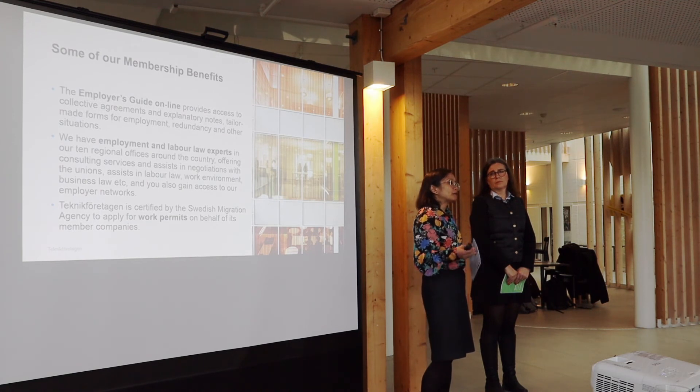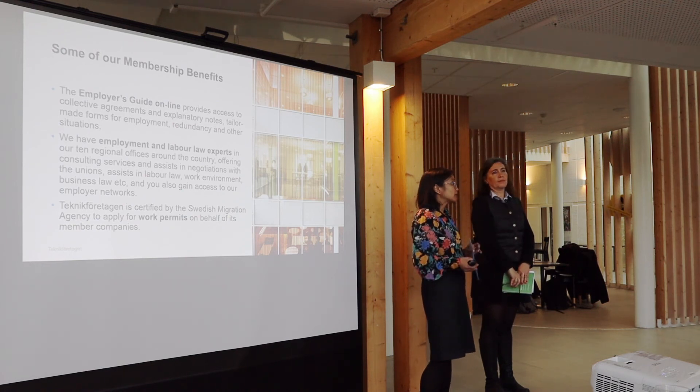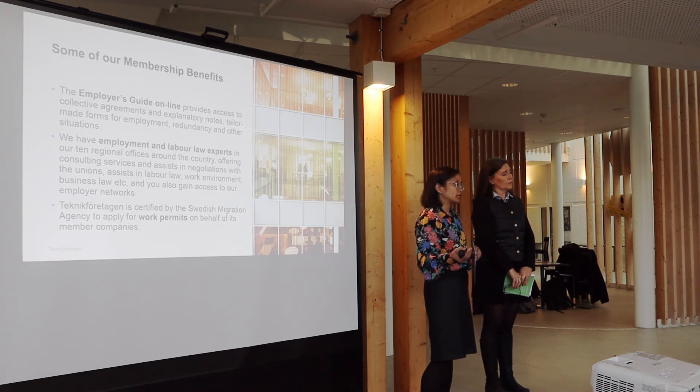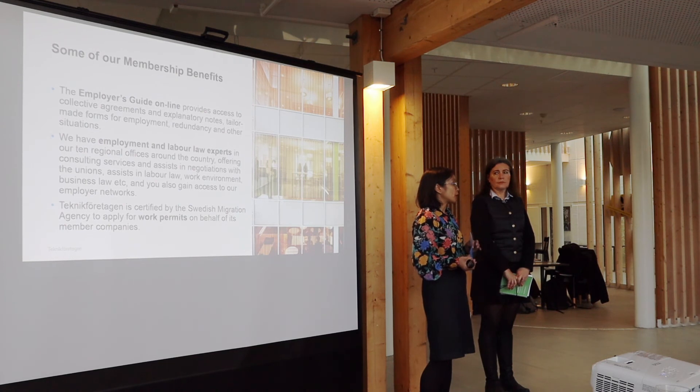If you need to hire somebody from a country outside the EU, you most likely need a work permit. That is also one of our services — we do the application on behalf of our member companies to the Swedish Migration Office at no extra cost. It's a quite quick process since we are certified, which means the total process time is about one month.